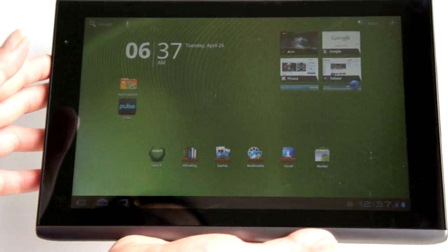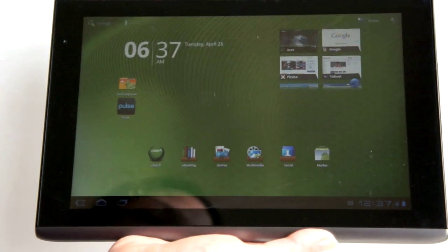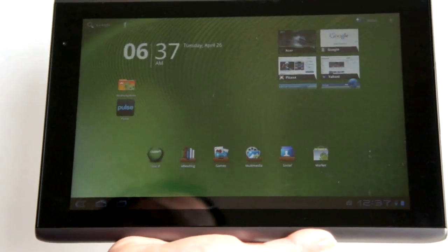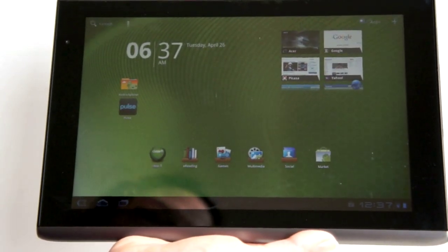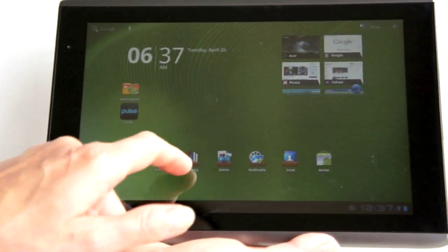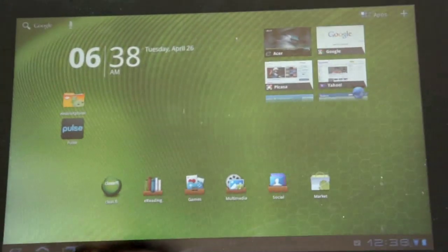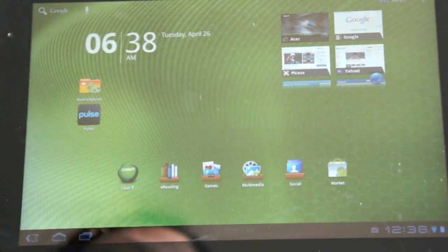Here we've got pretty much vanilla Honeycomb — no heavy customization, which Google likely prefers. What Acer has done is create custom backdrop folders for suites of applications: E-Reading, Games, Multimedia, and Social. They also have their Clear.fi app, which is a streaming multimedia application we'll talk about later.